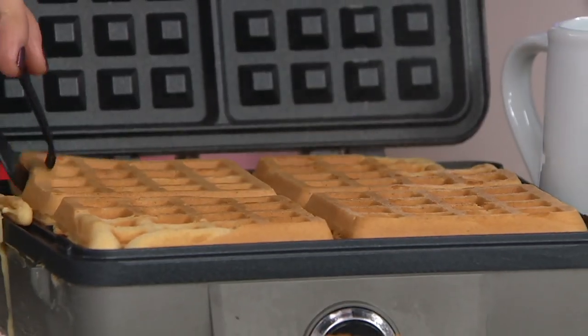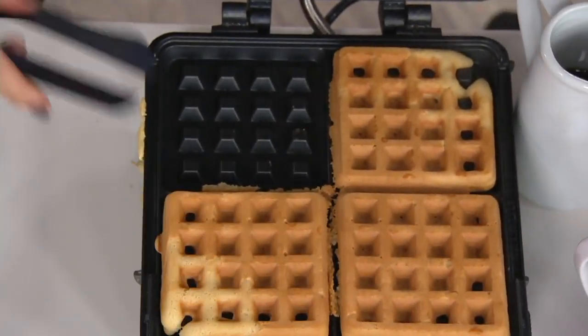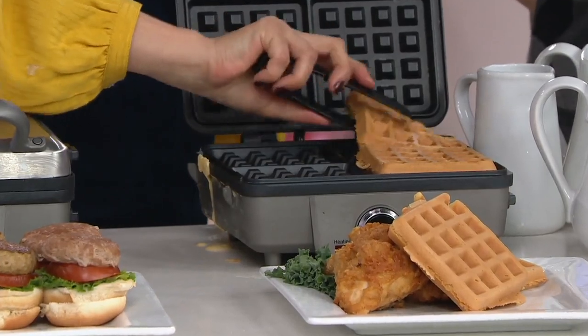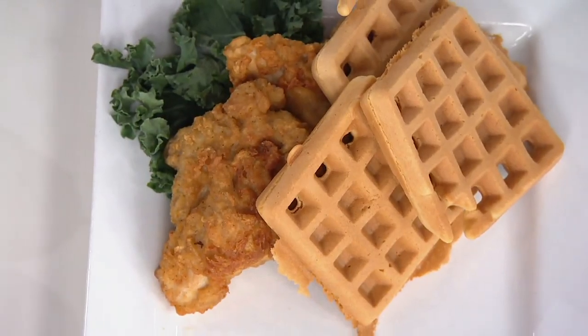Chicken and waffles, which is of course a classic — it's on every brunch menu these days. This could be brunch, this could be dinner, it could be whatever you want. The waffles come out perfect every time and that's all you need to know. You don't have to stand there and hover — you choose a setting, you pour, and you go.